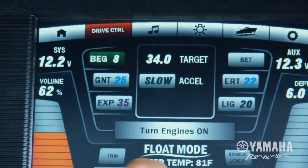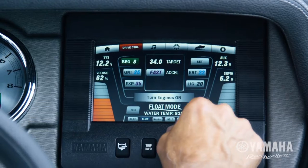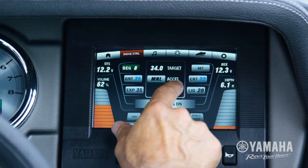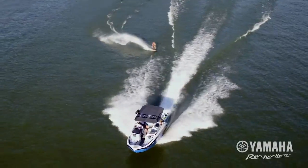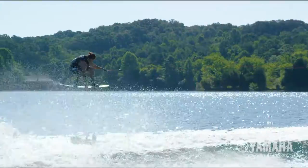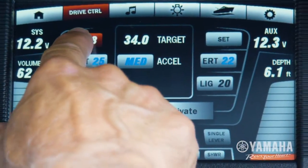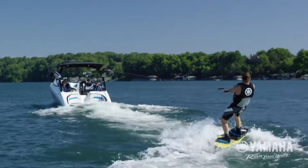Four factory programmed acceleration profiles provide slow, medium, fast and manual options. Whether tubing, wakeboarding or wakesurfing, riders gain confidence knowing exactly how fast the boat is going to respond. Choose a profile, apply full throttle and the boat accelerates at the preset speed automatically.